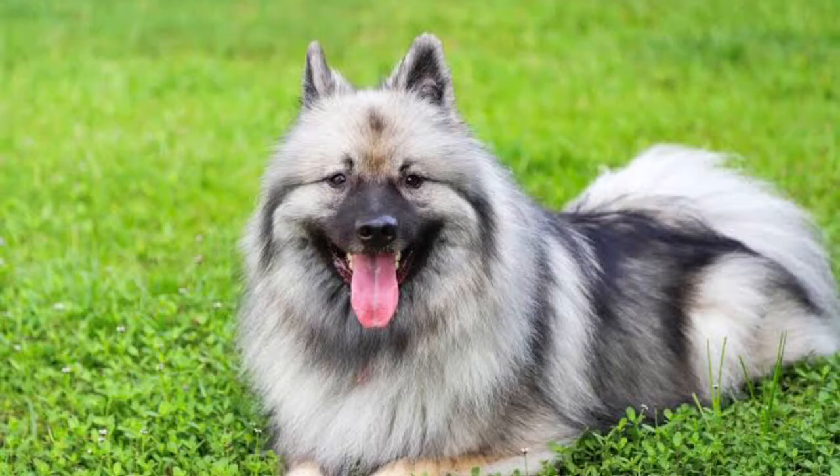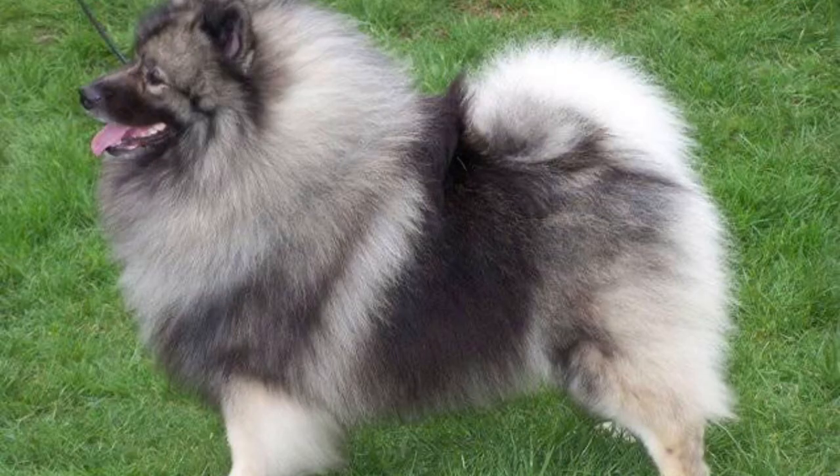They are playful with quick reflexes and obedience and good around family.